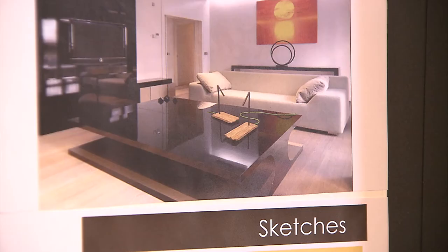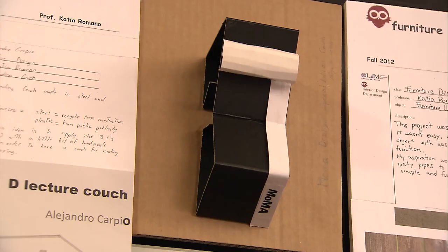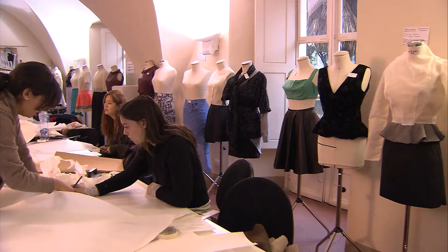Additionally, the Interior Design students shared their blueprints and models in the San Lorenzo building. Some incorporated flowers and nature, while others focused on color schemes and geometrics.